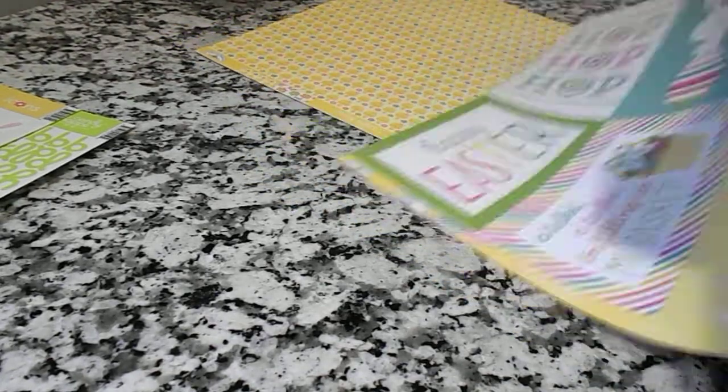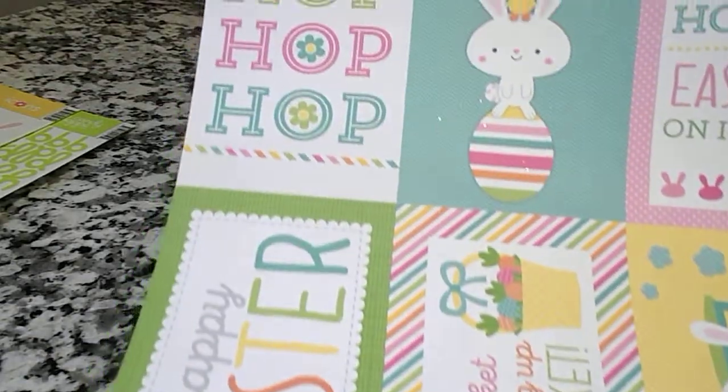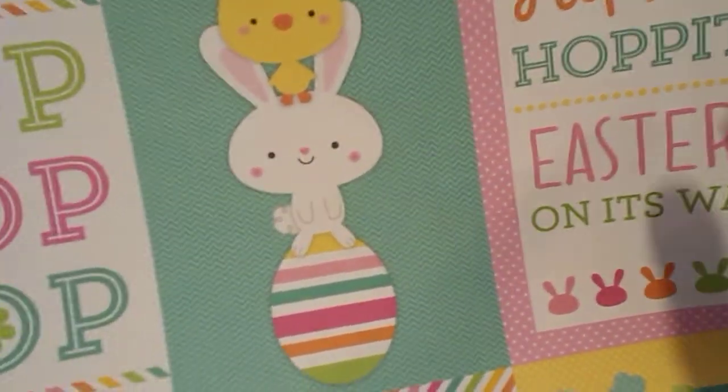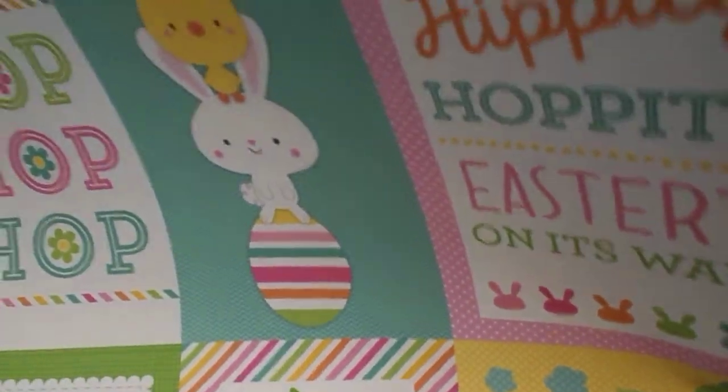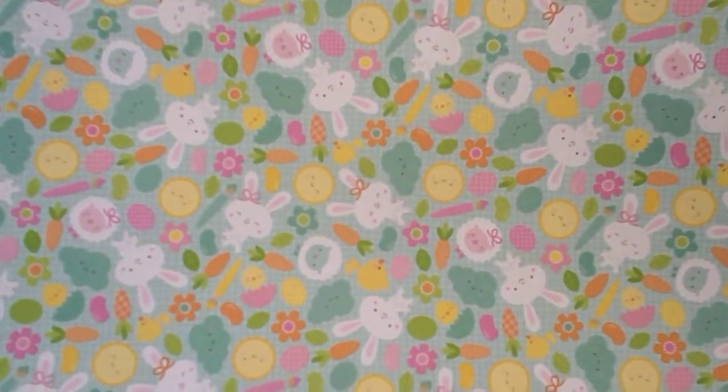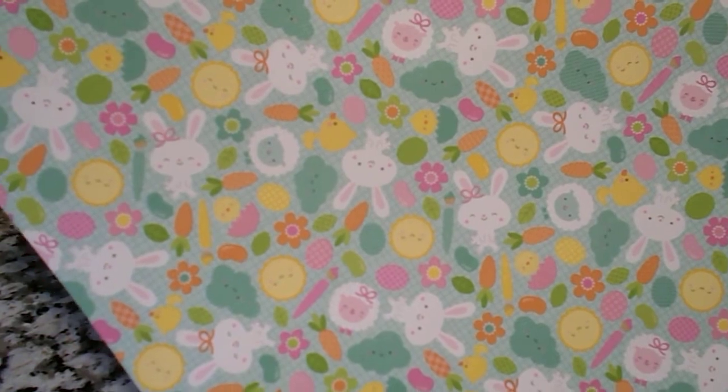And then the best part are these papers. This one has different cut-aparts that you can use. I'm going to make a tag out of one — it says 'Hippity-Hoppity, Easter's on its way.' Down here it says 'Happy Easter,' you could put that on a card. This one says 'A Tisket, A Tasket, I'm filling up my basket.' On the bottom is a little Easter train with Easter bunnies, Easter eggs, and a chick. And if you don't want to use these, you can turn it over and use the pretty paper on the back, which has carrots, bunny rabbits, Easter eggs, and lots of other things.